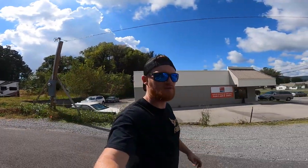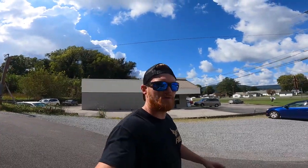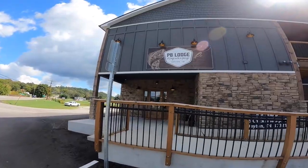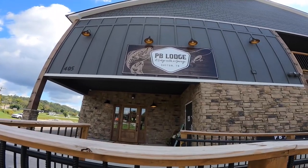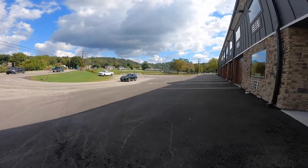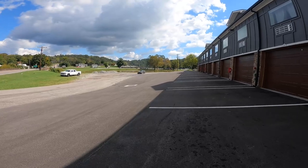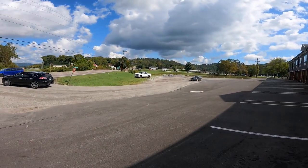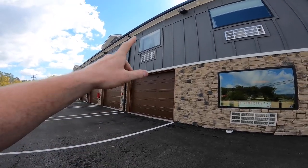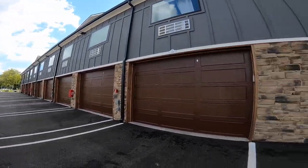Hey guys, welcome back to another video. This is going to be an extremely informal video for the past week that we've been going on. We are here at the PB Lodge in Dayton, Tennessee. The boat ramp is literally right over there. That's the Dayton Boat and Tackle — they have breakfast, a huge tackle shop, and a boat ramp right on the other side, just over this little bridge. We have garage doors underneath that you can rent out and your room is upstairs.